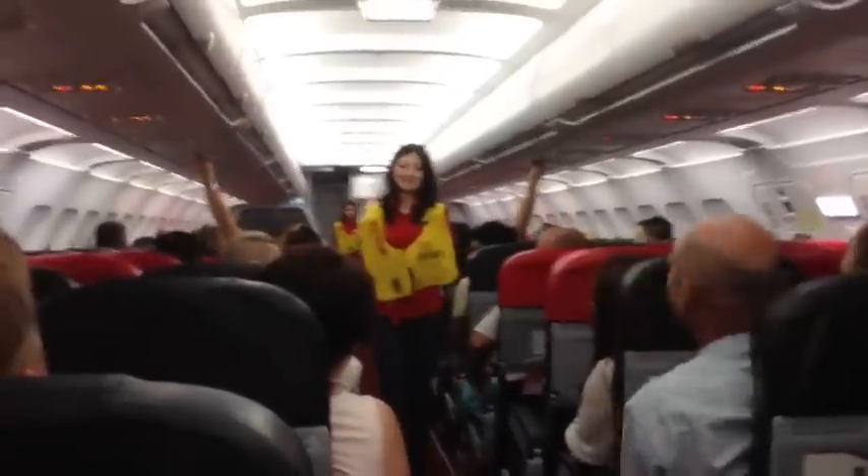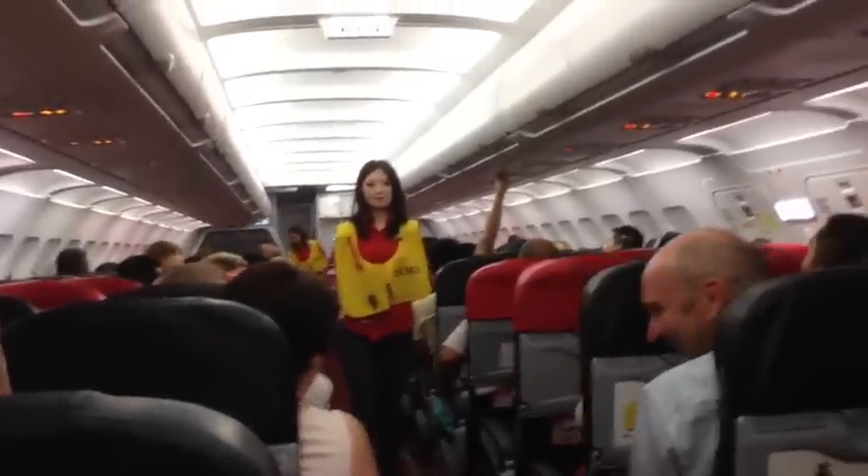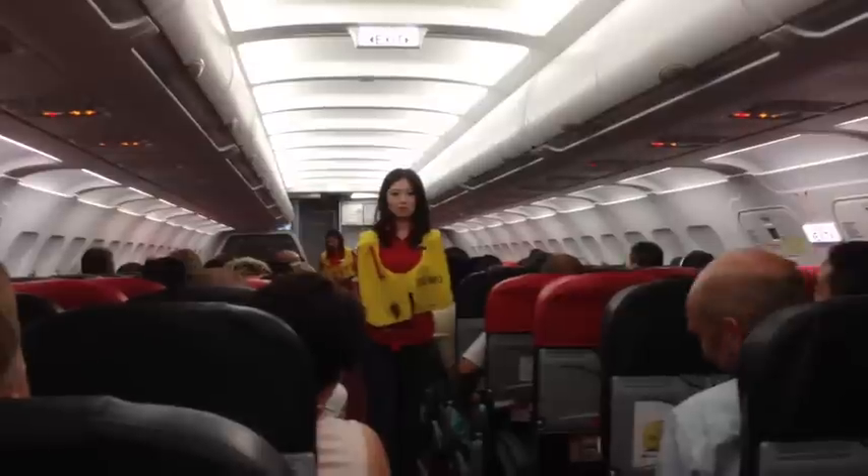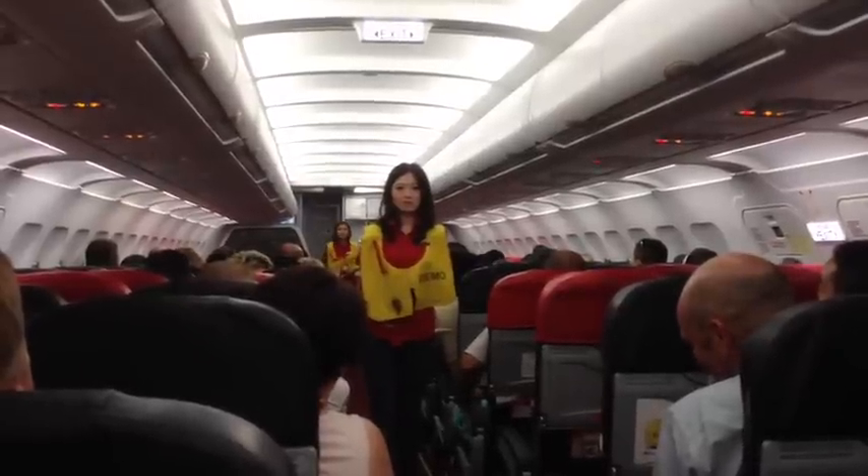Please do not smoke. Smoking in the toilet will activate the smoke alarm. If you want to smoke, you can go outside.